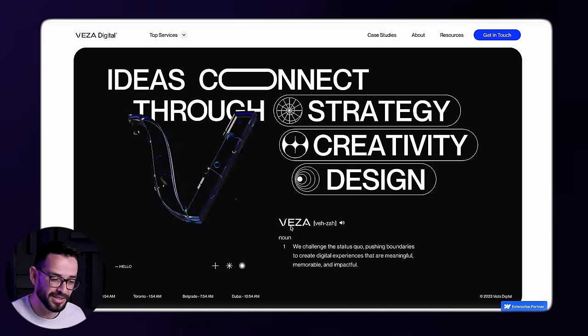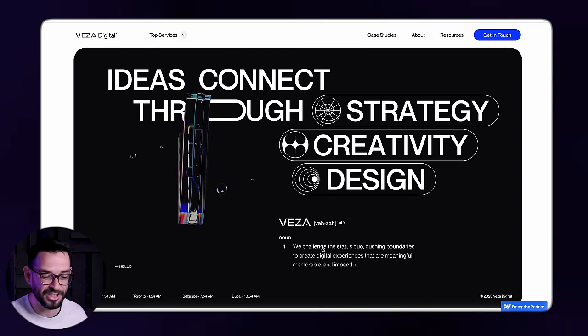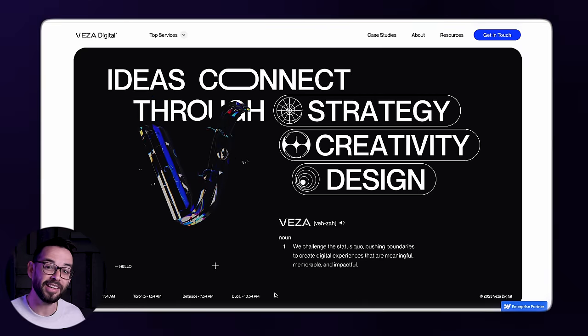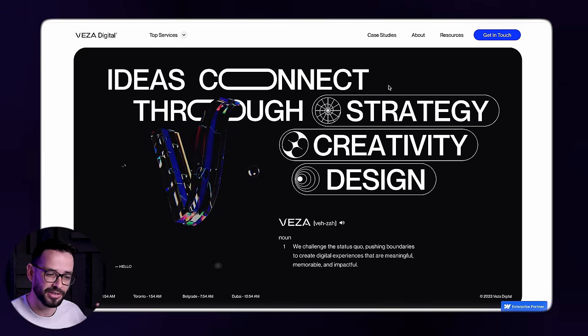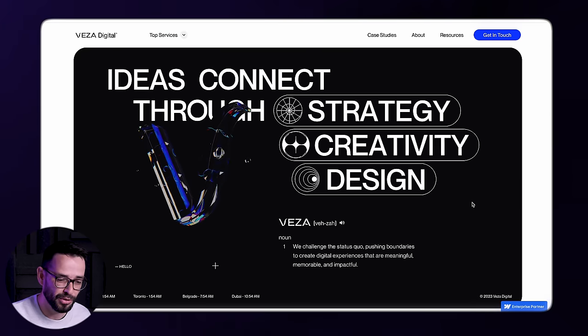They're also coming up with this dictionary concept here — they're making a term out of their studio. 'We challenge the status quo.' They also have these clocks showing times in different parts of the world, making it look international. So already it tells me exactly what they're doing: they're a design agency — strategy, creativity, design. It already sells a lot through this hero section.